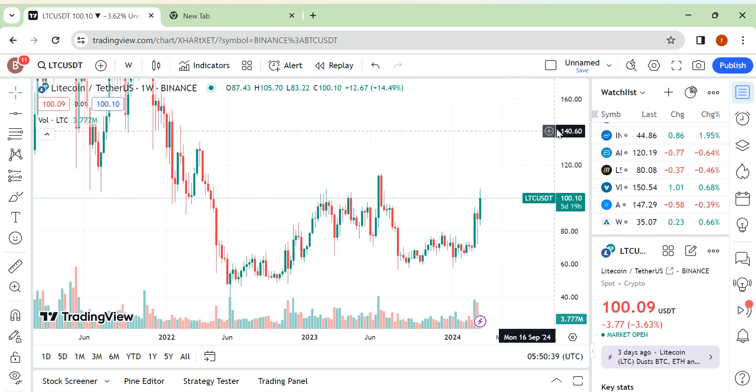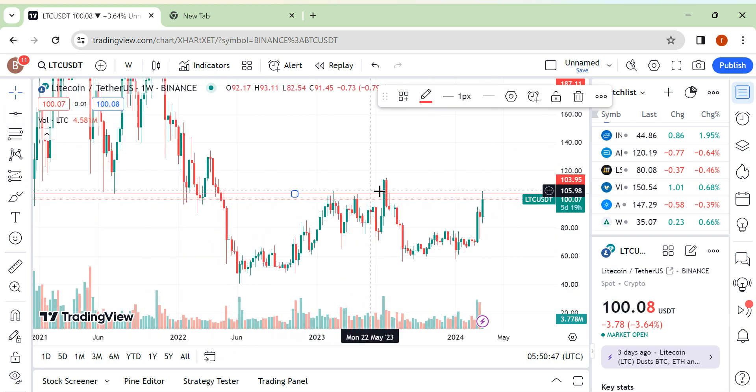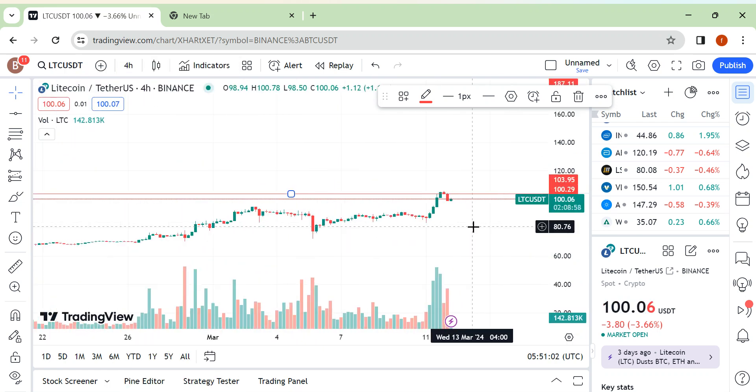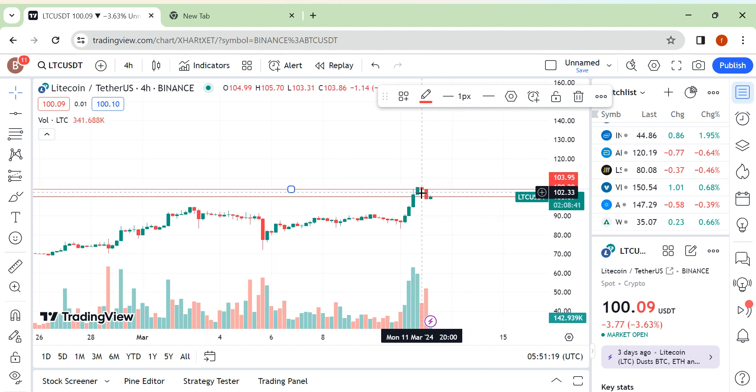Hello friends, I am back with another update. This is our weekly area — this same area acted as support and resistance, so this is our strong area. It is on the higher time frame, so this is one of the strongest areas for us right now. Moving towards the smaller time frame: we already broken this area last time but with volume and the candle was not good, and with the very next candle it started moving downside.